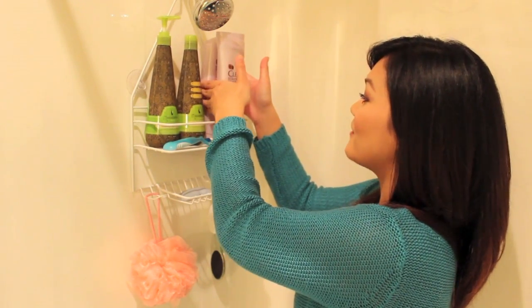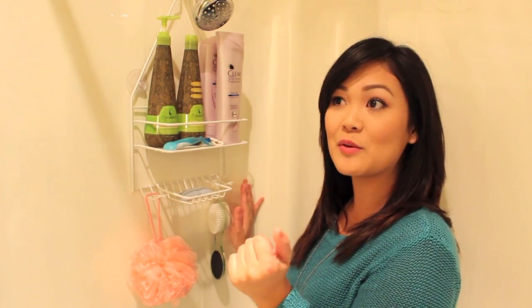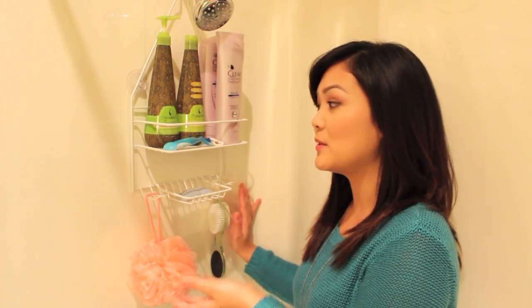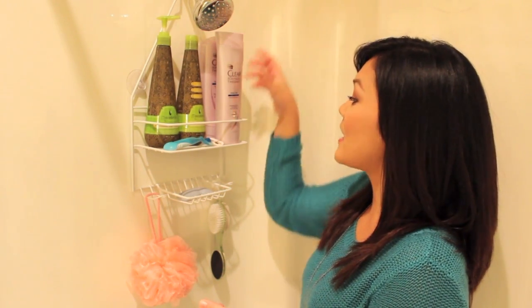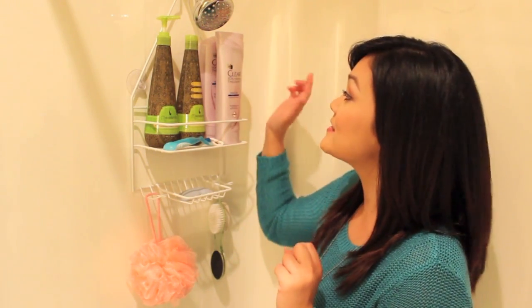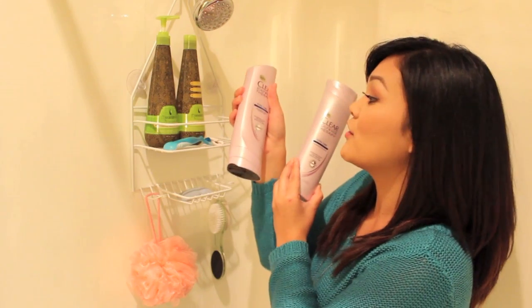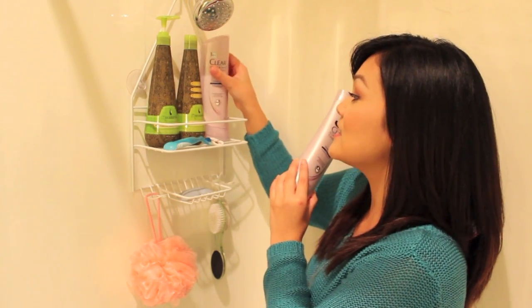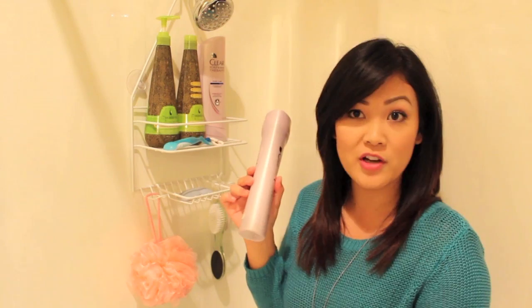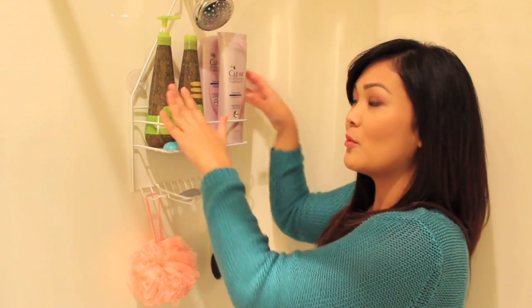Right next to it I have some more shampoo and conditioners. I like to switch things up a lot, and especially because the Macadamia, even though it's my favorite, is a little more on the pricey side so I don't use it as often — about once or twice a week. I also have the Clear Scalp and Hair Therapy Total Care Nourishing Shampoo and the matching Nourishing Conditioner, which I got in my PopSugar must-have bag. I use these more on a daily basis when I do wash my hair.